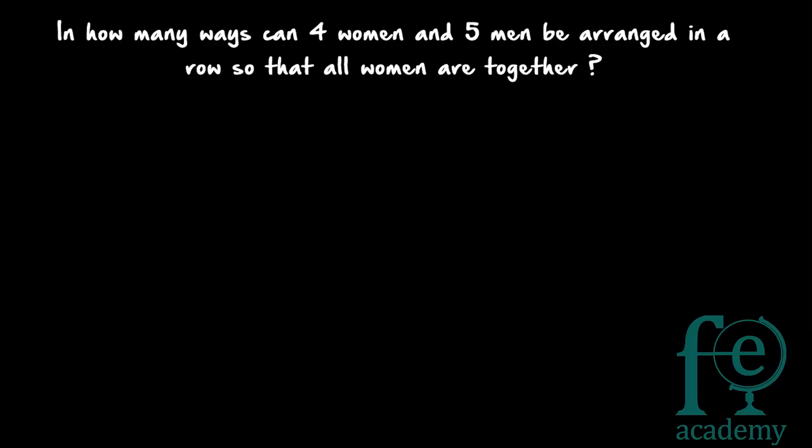Welcome to today's class. Today's question is: in how many ways can four women and five men be arranged in a row so that all women are together? So nine people are to be arranged in a row — four women and five men — such that the four women sit together. The arrangement looks like W1, W2, W3, and W4 representing the four women, followed by the men.